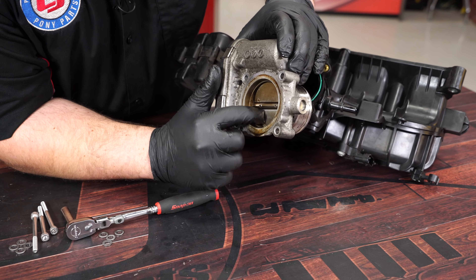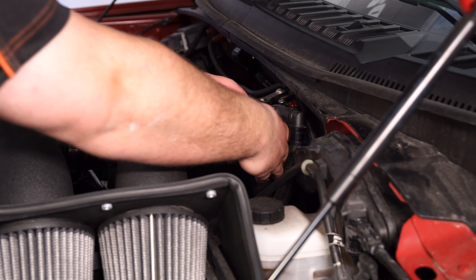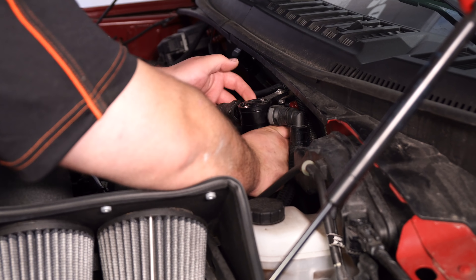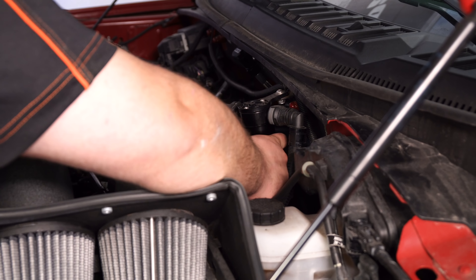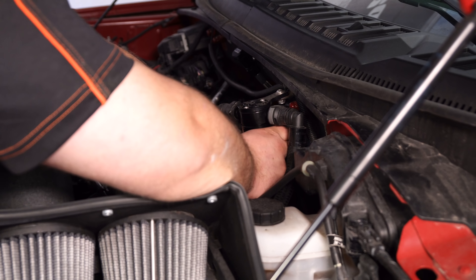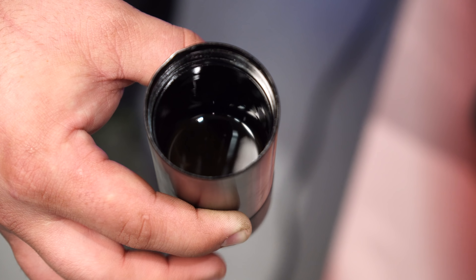Hey guys, Freddy with CJ's. Here at CJ's we do a ton of videos installing and doing fast takes on oil catch cans and oil separators, and for some reason we get a lot of negative feedback on them. People think that they don't really work or that they're snake oil and that we're just salesmen trying to sell you a part, but that's actually not the case. Today I'm going to show you with two of our vehicles why you need a catch can and how important they really are.